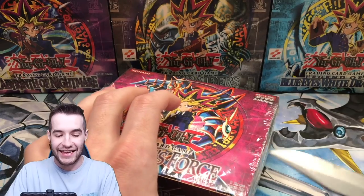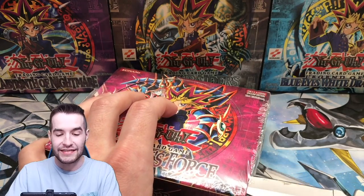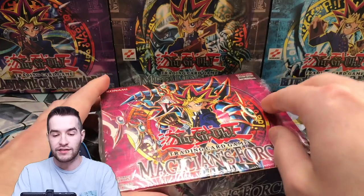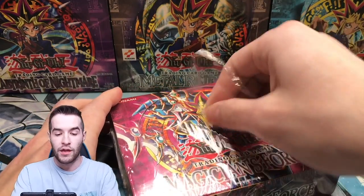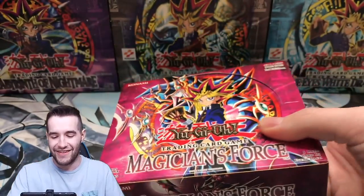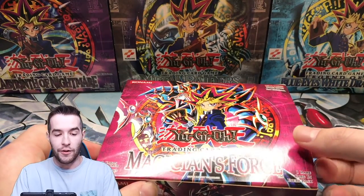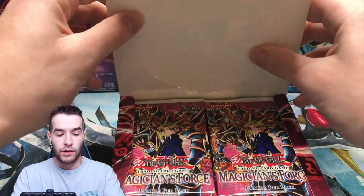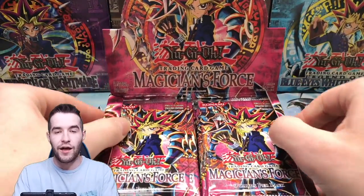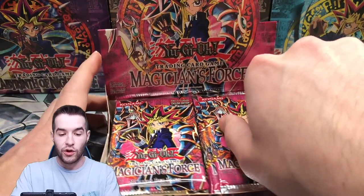We're going to cut into this thing — this is just the worst idea ever. Here we go. Now it's the moment of truth to see if this is a legit box, if it has been resealed or anything like that. First edition Magician's Force. Looks good so far. I thought 99% that it was real just based on how it felt, but we still don't know yet.